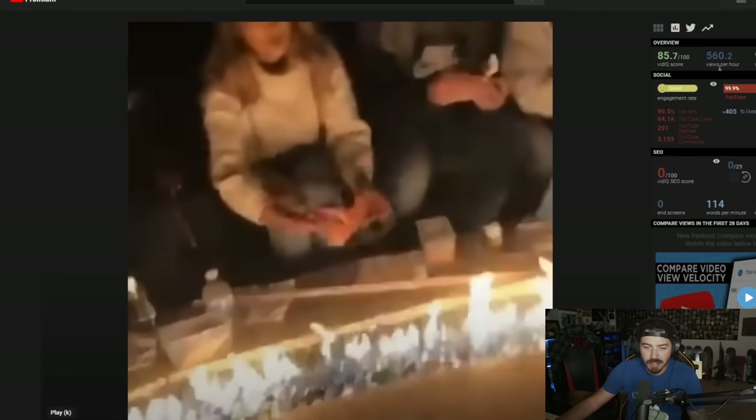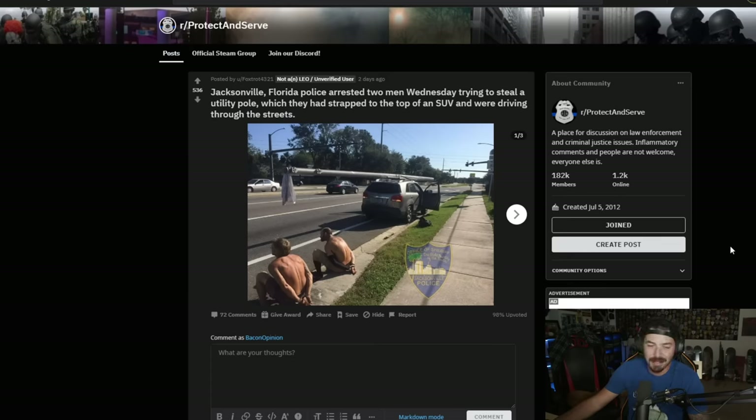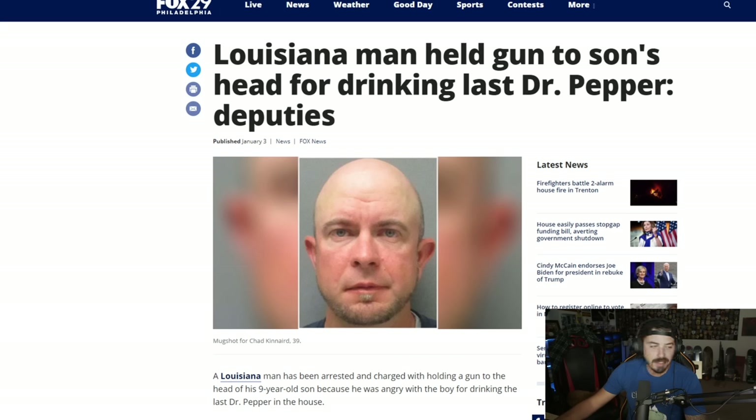Speaking of monkey brain — who's out here having dinner? Whose toes are those? Who's that great ape right there? That was an ugly baby. You guys ever see a chimp with no hair? Remember when that chimp ripped that woman's jaw off? Nothing to mess around with, man — they are beefy, big old boys. Louisiana man, who surprisingly isn't a Florida man, has been arrested and charged with holding a gun to his nine-year-old son's head for drinking the last Dr. Pepper in the house.